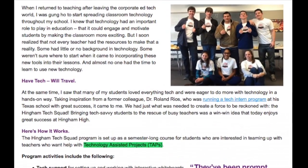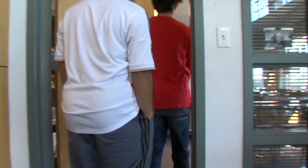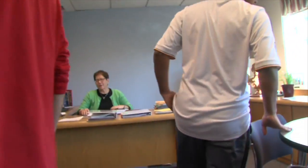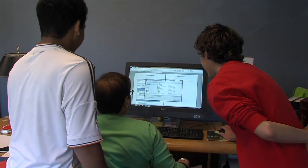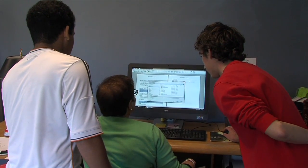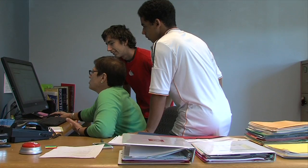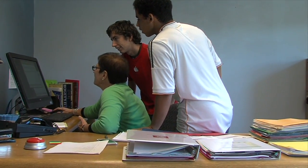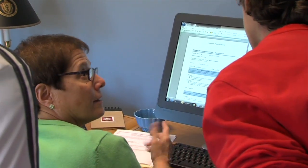That can range from a printer being broken to wanting to learn everything about Google Apps or building websites. These students are very talented in learning new technologies and problem solving, and a benefit is they also gain skills at helping people — helping their teachers.